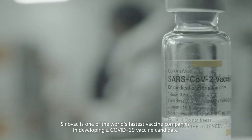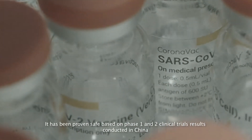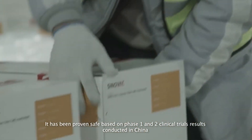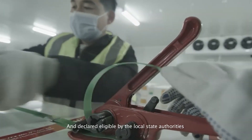Sinovac is one of the world's fastest vaccine companies in developing a COVID-19 vaccine candidate. It has been proven safe based on Phase 1 and 2 clinical trial results conducted in China and declared eligible by the local state authorities.